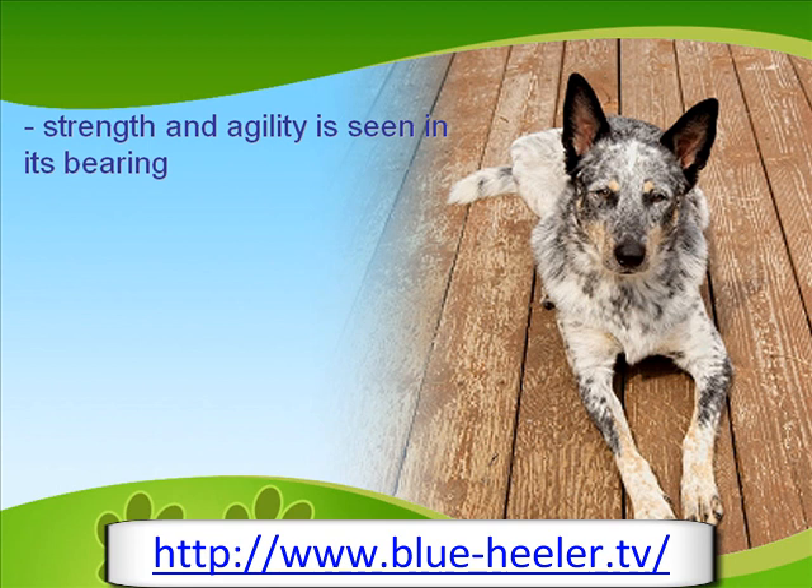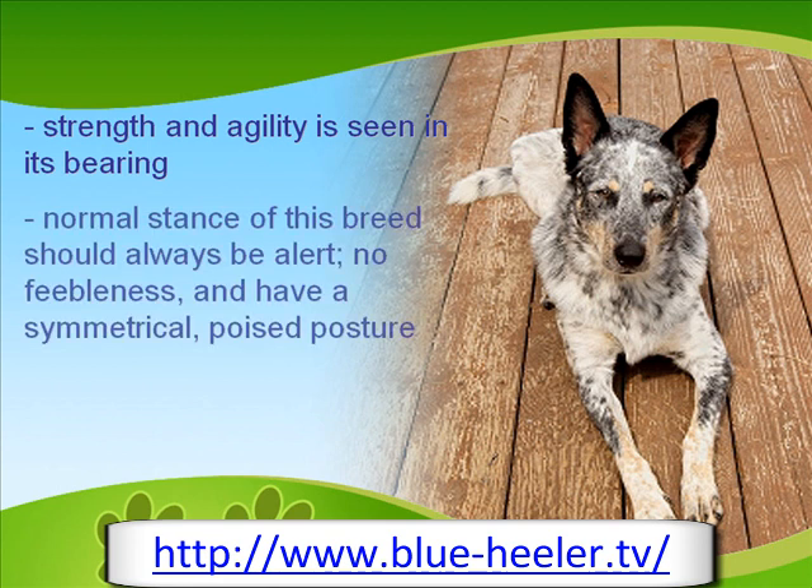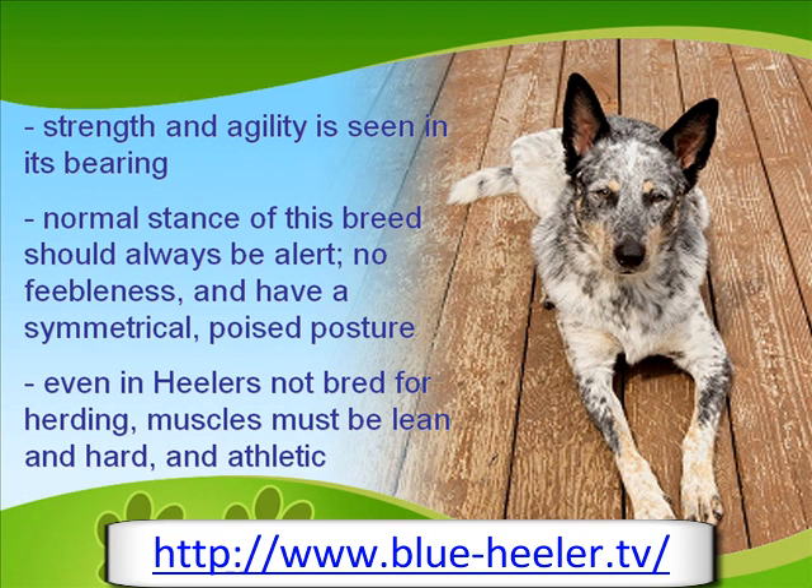The normal stance of the Australian Cattle Dog shows no cracks in its veneer of alertness, no vestiges of feebleness, and symmetry and poise are always evident in its posture. It is accepted that even in healers not bred for hurting, there must always be the presence of lean, hard muscles in a beautifully athletic form.